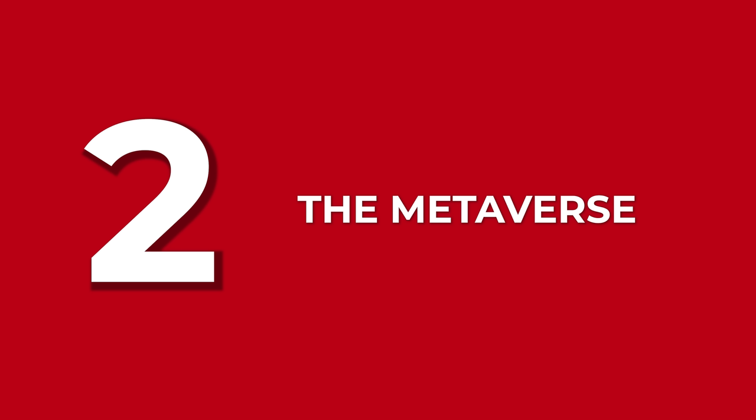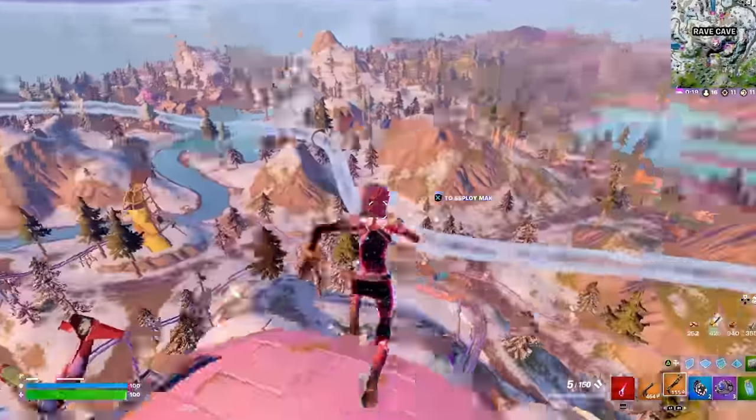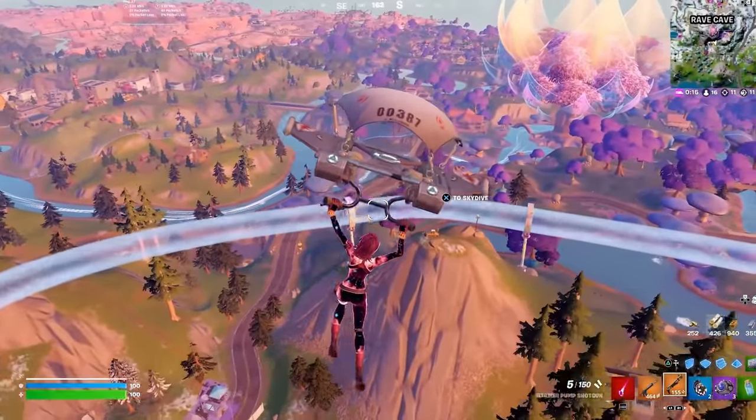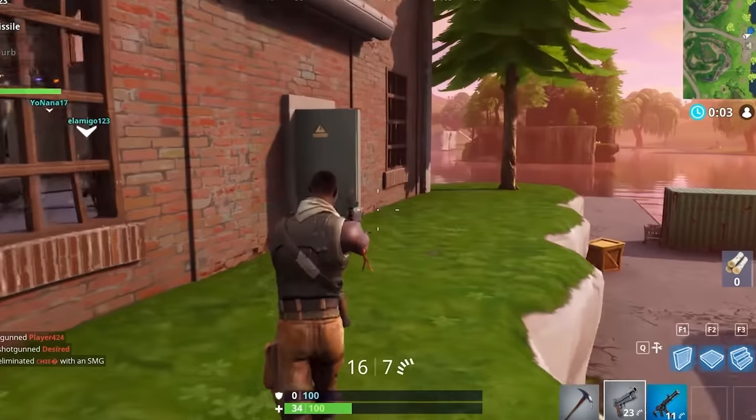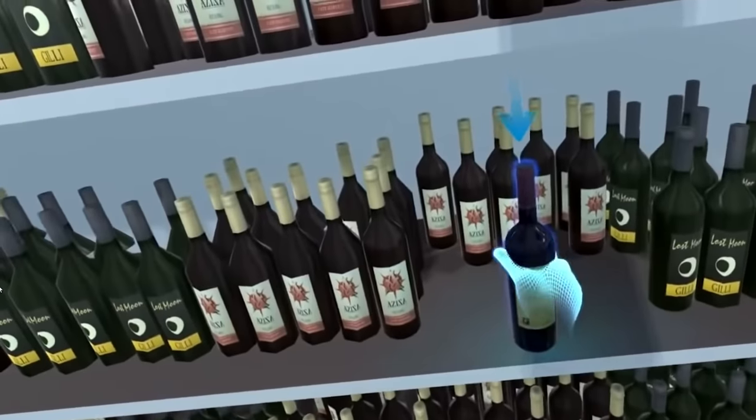Number two: the metaverse. There is a lot of confusion about this word. A metaverse is a virtual reality space in which users can interact with a computer-generated environment and other users. So practically every game we've ever played with a friend is a metaverse. If you've ever tried Roblox or Fortnite, then you know exactly how it feels to explore a virtual world where you interact with characters that have real people behind them — and you don't need giant goggles to enjoy the game. How about streaming your DJ set in a virtual club where other people can enjoy your music and socialize? It's already happening — it's called Decentraland.